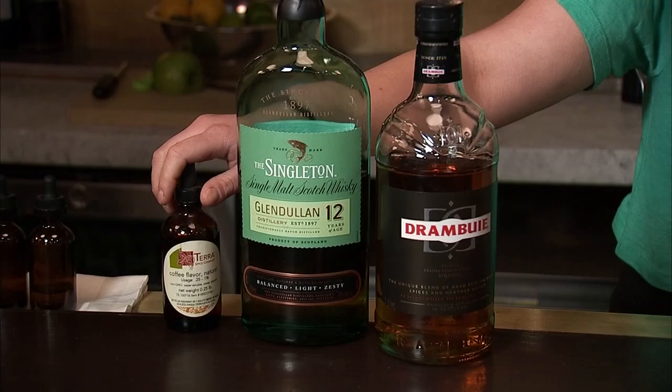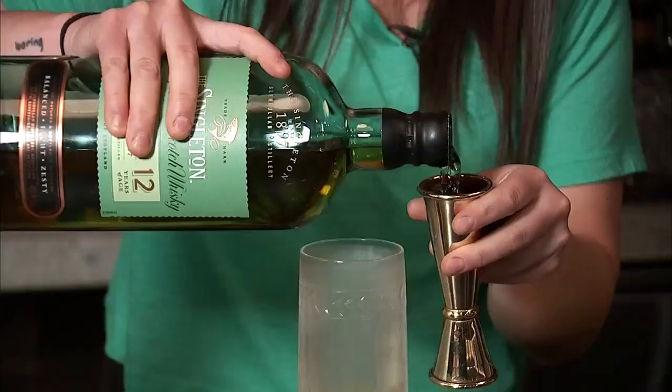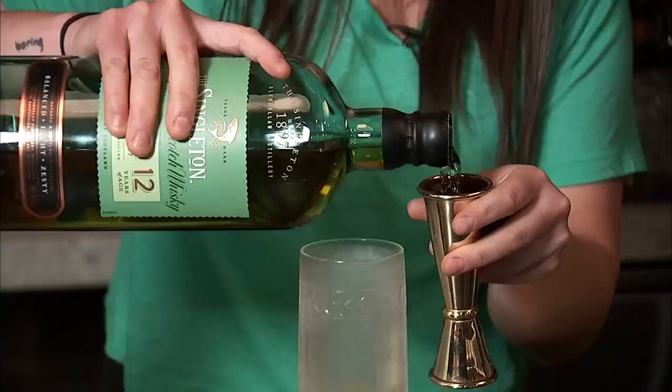And finally, Chumley's take on a scotch and soda: some coffee extract, grapefruit juice, Drambuie, Singleton 12-year, and club soda.